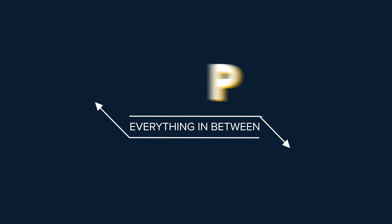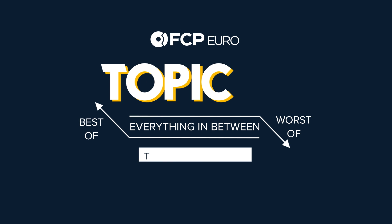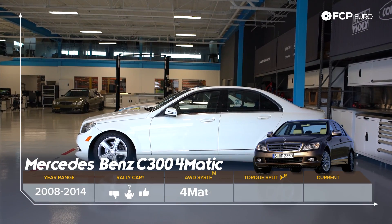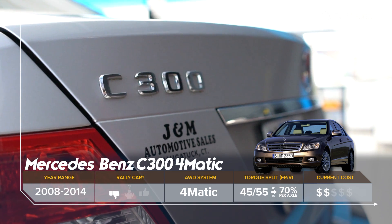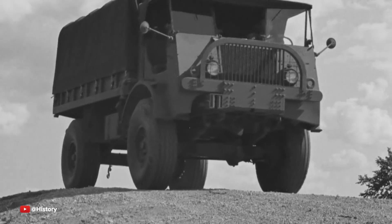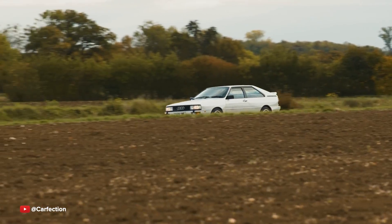Today's topic is our favorite all-wheel drive cars that aren't Audis. We'll kick things off with a nice practical choice: the W204 C300 4Matic from Mercedes-Benz. While Audi deserves credit for taking a technology that was basically sidelined to trucks and commercial vehicles and stuffing it into an everyday sedan, there are plenty of awesome all-wheel drive European cars that don't have four rings on the front grille.